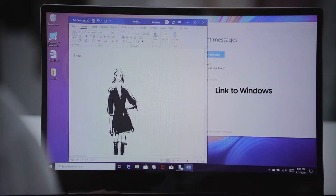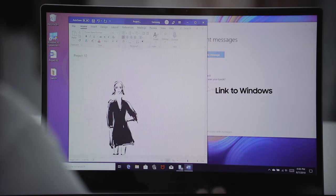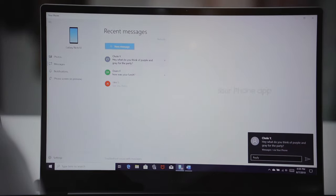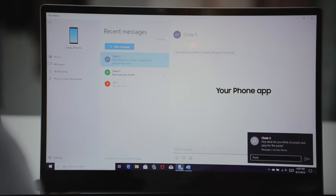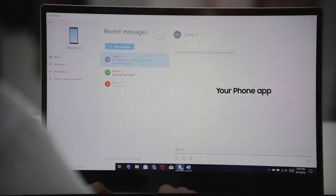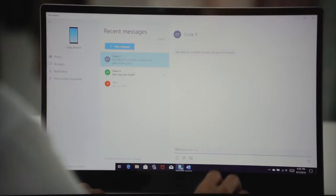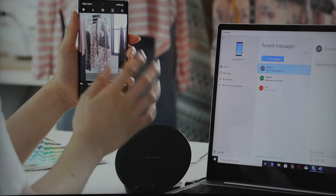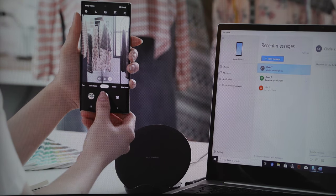Another feature baked into the Note 10 Plus is Link to Windows. We all know that Apple has AirDrop, which is a great feature to dump your files from your smartphone to your laptop or another device. Link to Windows is something Microsoft created that allows you to do some of that — dumping your images from your device to your laptop, as well as being able to answer your text messages on your laptop.